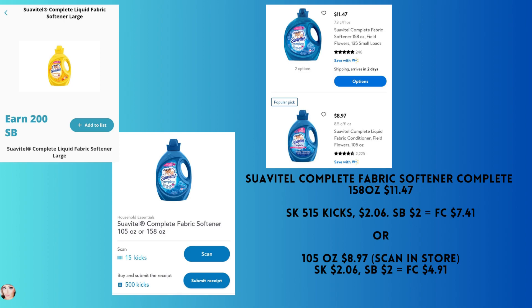The Suavitel complete fabric softener — scan this in store because I'm not sure which size qualifies. There's a Swagbucks offer that says 'large size,' but I'm not sure if that means the largest or next-to-largest. If you buy the 158 ounce, it's $11.47 — you'll get back $2.06 from Shopkick and $2 from Swagbucks, making your final cost $7.41. Or if the 105 ounce bottle qualifies at $8.97, your final cost would be $4.91. Scan it in store and let me know which one qualifies.